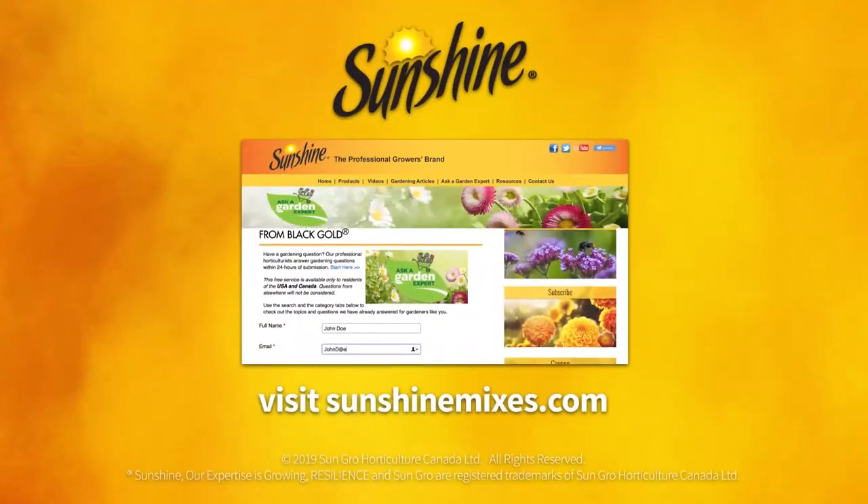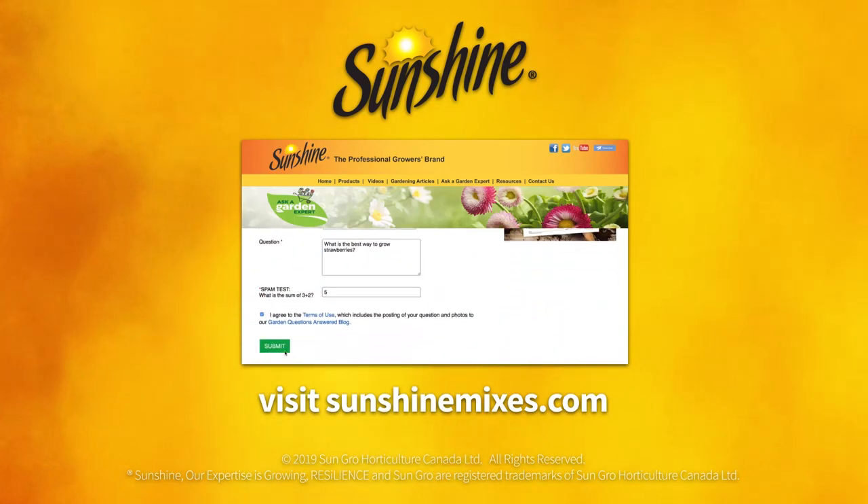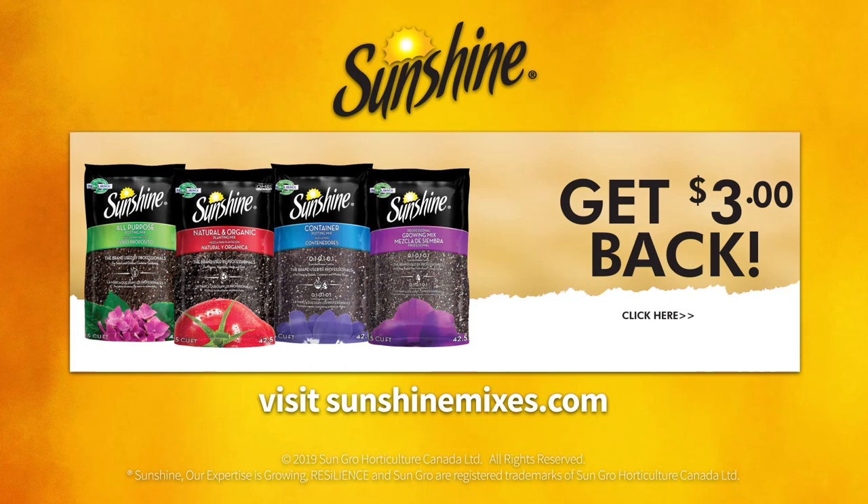We also offer free horticultural advice through our Ask a Garden Expert Support Service and $3 rebate coupons to help you save on your next Sunshine purchase to create more beautiful, vigorous, cost-saving gardens.